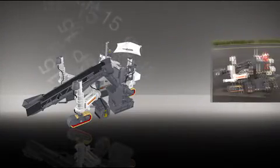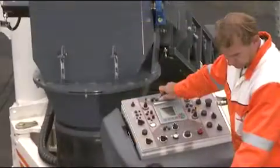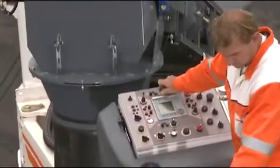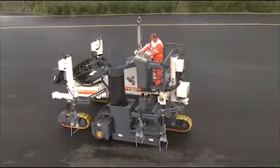Ergonomics and comfort: clear arrangement and plenty of elbow room are attributes of the SP-15's operator's platform. It features a vibration-isolated operator's platform and standard noise insulation for operator comfort.